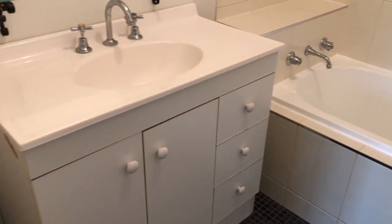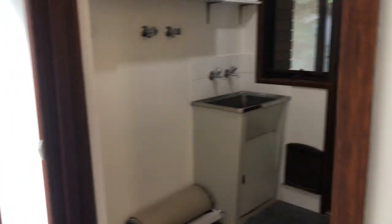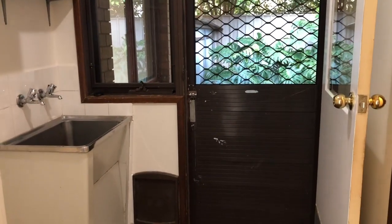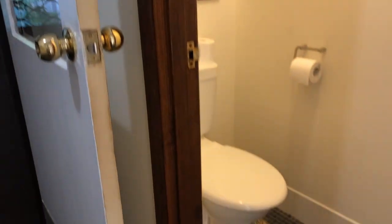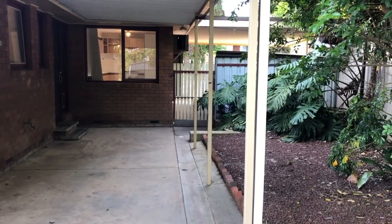The bathroom has been renovated over the years — new tiles, nicely done vanity. This home is ready to move straight into. You've got a linen cupboard in the hallway, laundry in here — it hasn't been totally updated, but we'll leave something for you to do — and a separate toilet in there.